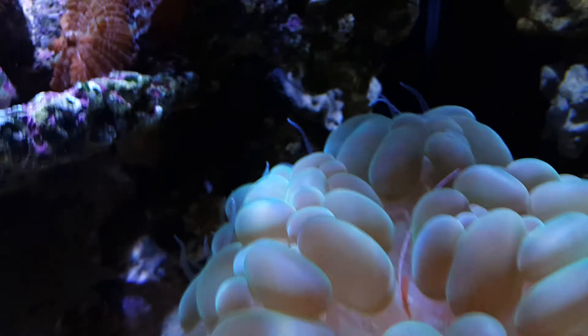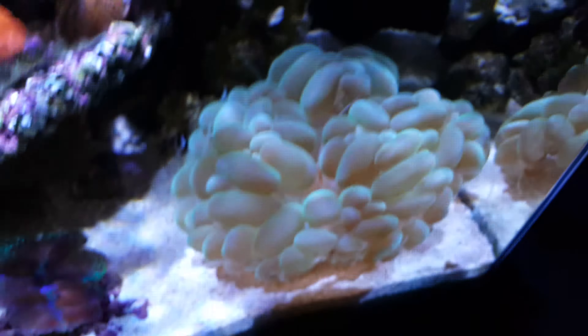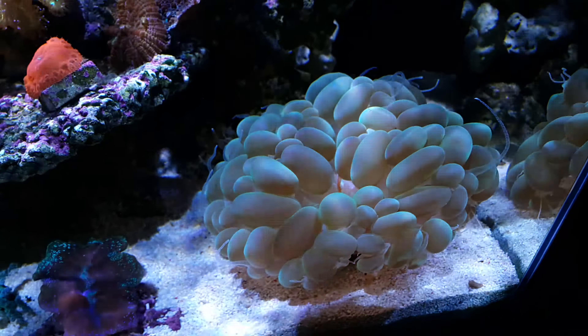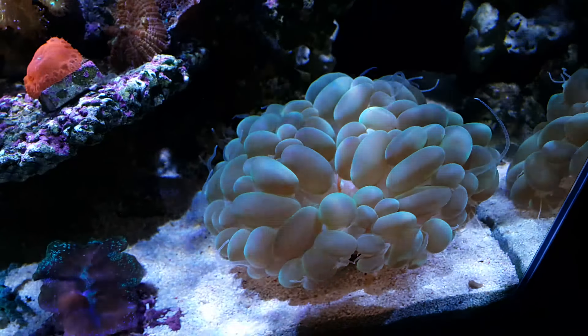Maybe two weeks back I got this beautiful green neon hammer coral. It had two heads when I got it, but unfortunately one of the heads died in about two or three days. It wasn't brown algae — whatever it was, I just cut it off. I didn't want the dying head inside my tank affecting my other corals, so I took it out.